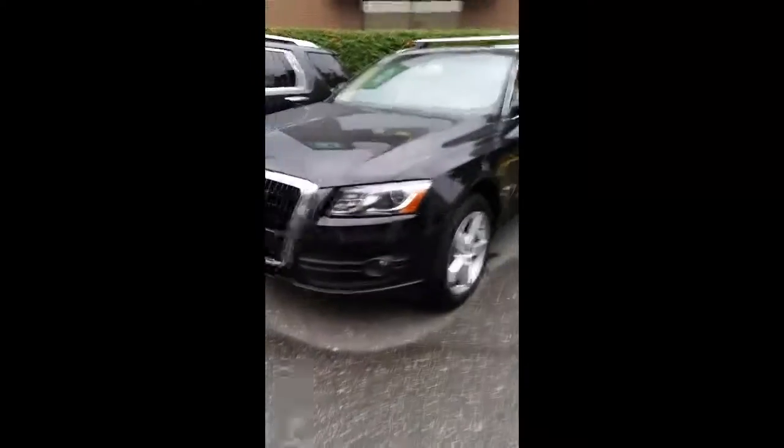This is Jerome from Abbotsford Volkswagen. I just wanted to show you the Audi Q5 — a really nice vehicle. We have the premium lights along with the wheels as well, and then with the Kessie system.